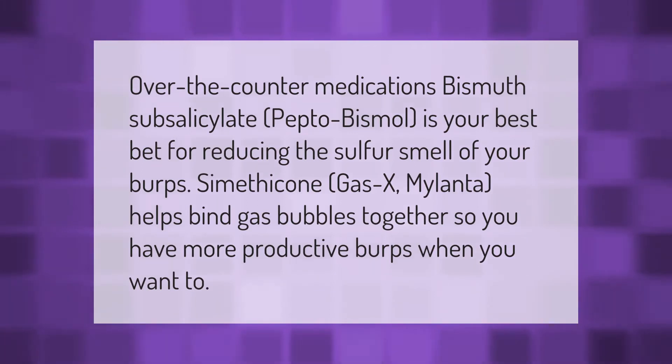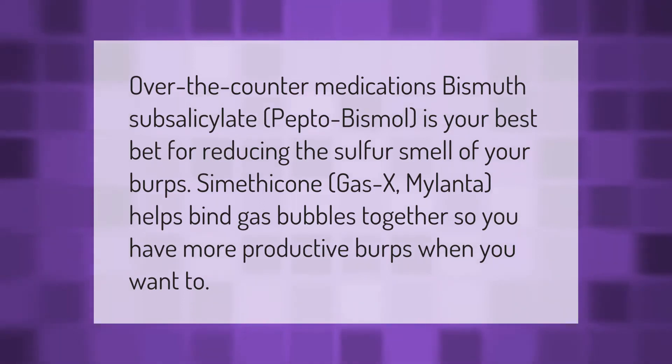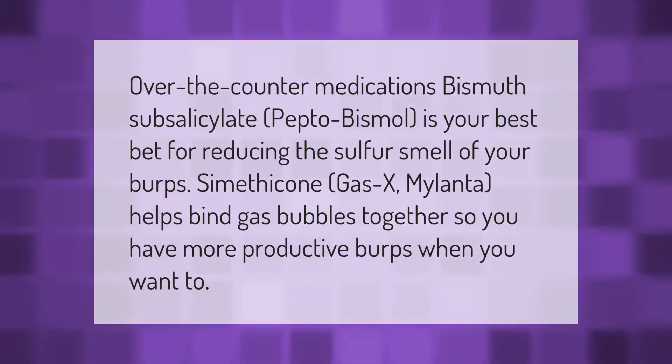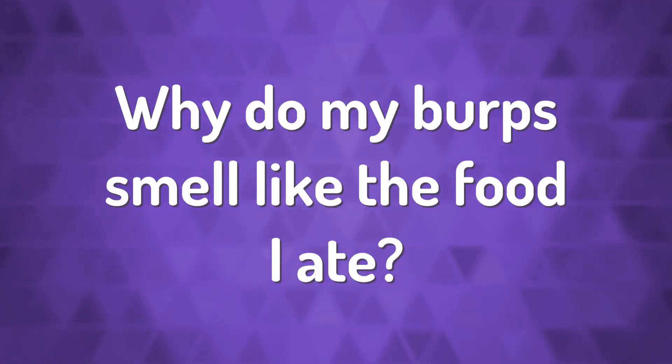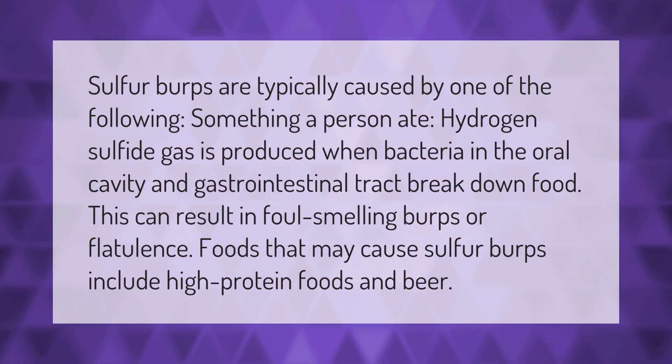Over-the-counter medications: bismuth subsalicylate (Pepto-Bismol) is your best bet for reducing the sulfur smell of your burps. Simethicone (Gas-X) and Mylanta help bind gas bubbles together so you have more productive burps.